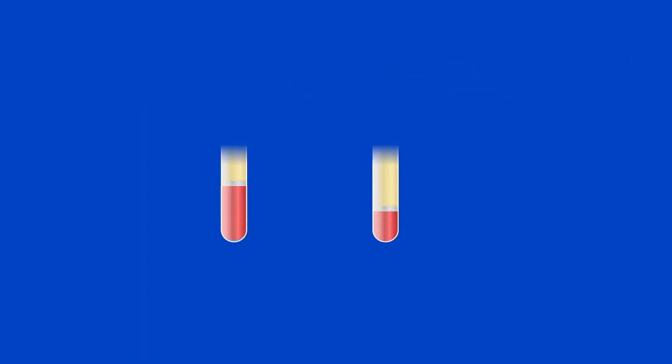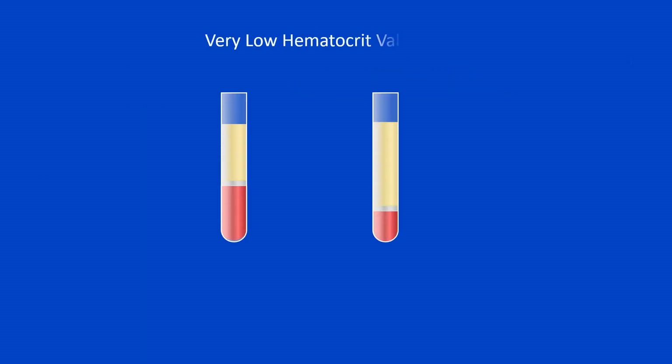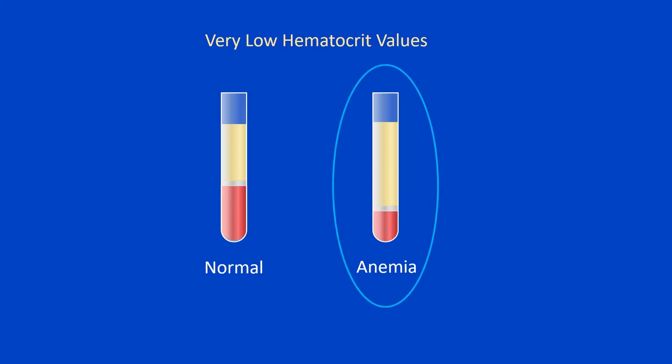Now let's talk about hematocrit values that are not within the normal range. If the hematocrit value is very low, it indicates anemia. There are various types of anemia and different causes. This topic is discussed in detail in another video available on this channel.